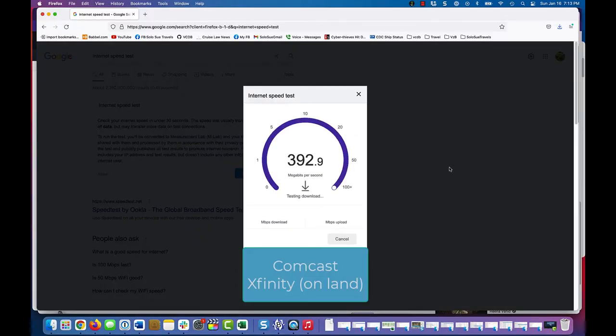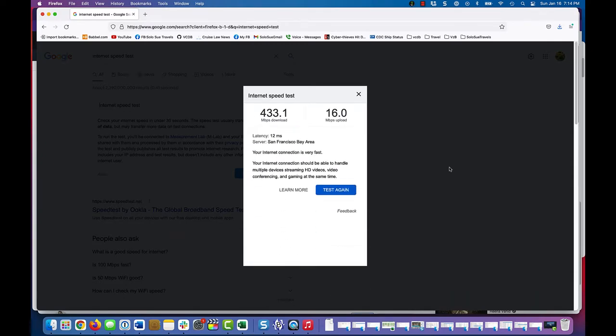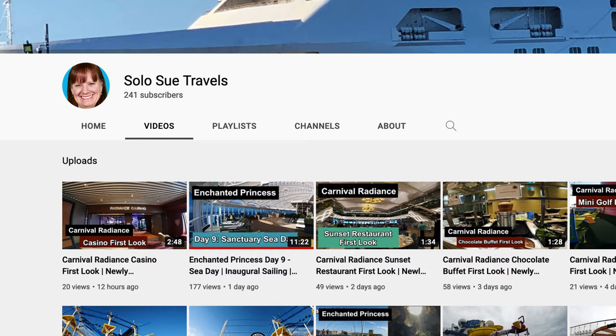Just to level set, here is the Internet speed test run from my laptop on my home network in California. I have Comcast Xfinity as my Internet provider, and as you can see, these are the speeds I am used to dealing with. I have been fortunate to have a job that allows me to work from home for the past ten years, so having sufficient Internet speed is very important to me. I regularly do video conferencing, and I need to be able to do that if I ever hope to work from a cruise ship. I also have this YouTube channel, so upload speed is a consideration if I'm planning on posting new content or doing a live stream during a trip.